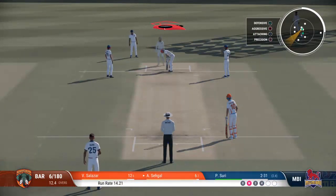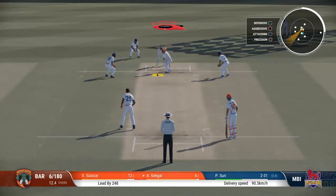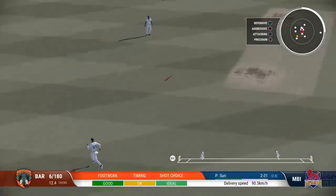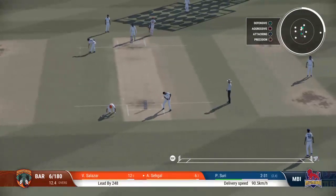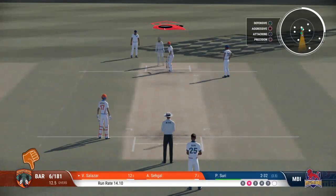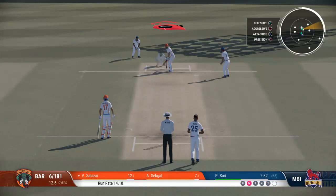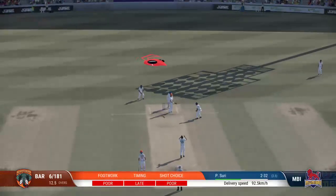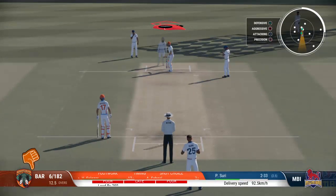Wonderful front-foot shot, and there was absolutely no point in chasing that. It looked a pretty good delivery, to be honest. Umpire, though, has given it as a wide.